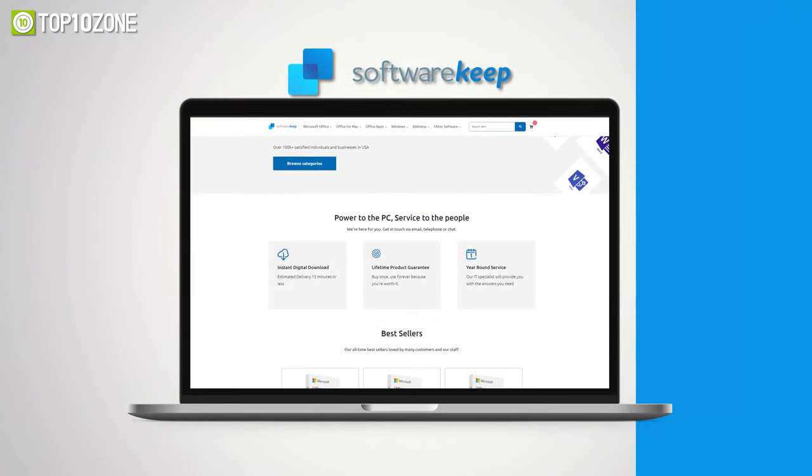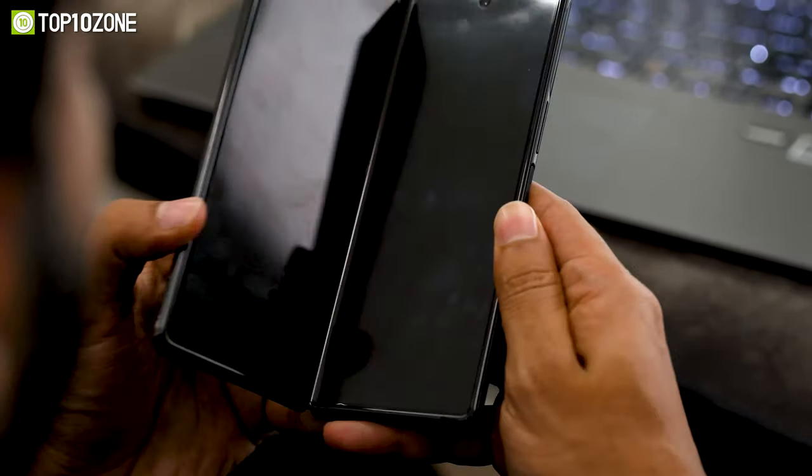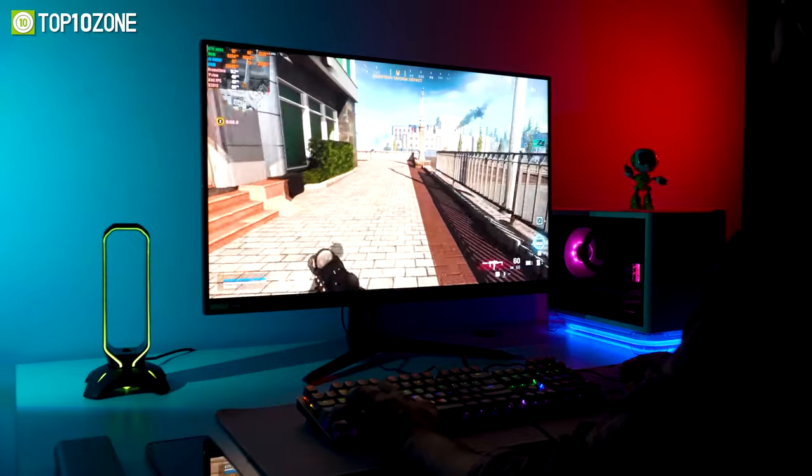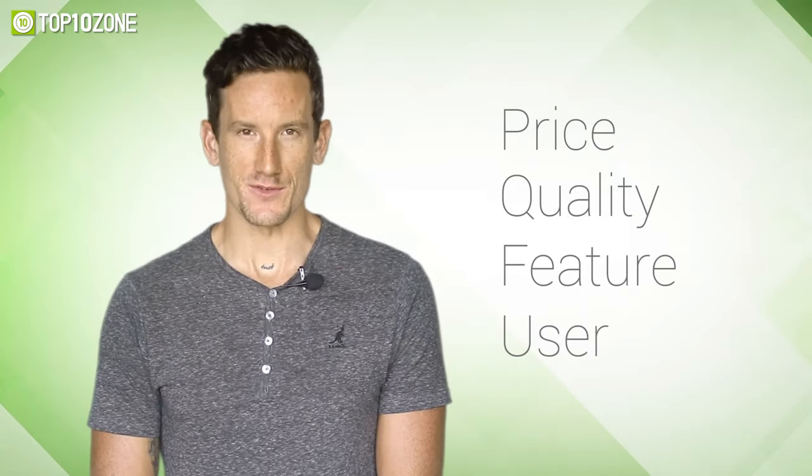This video is sponsored by SoftwareKeep. Here at Top10Zone, we are a bunch of product researchers and testers. We test, analyze, and research new products and create a list of top 10 best products based on price, quality, feature, and user feedback.